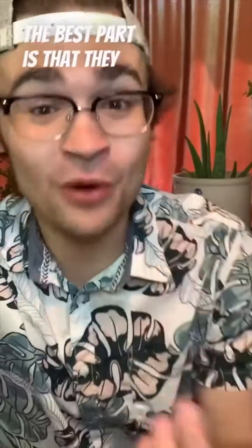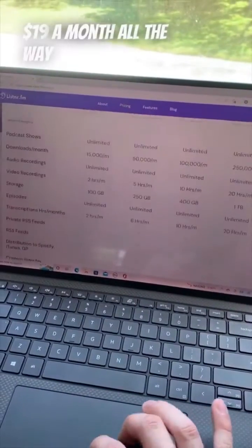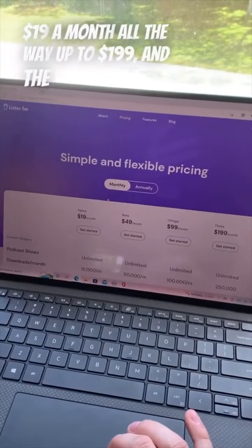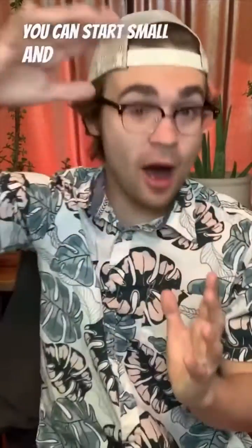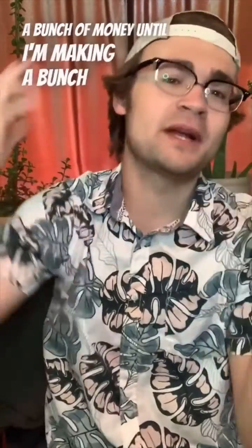The best part is that they don't charge an arm and a leg to get started. They have plans starting from $19 a month all the way up to $199, and the difference is just how much content you put out. That means you can start small and upgrade your subscription as your podcast grows, so it's great for new podcasters starting off like myself, because I don't have to pay a bunch of money until I'm making a bunch of money.